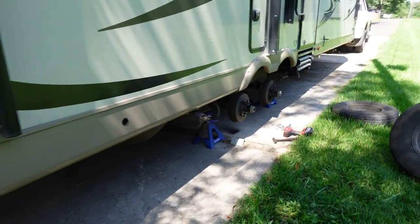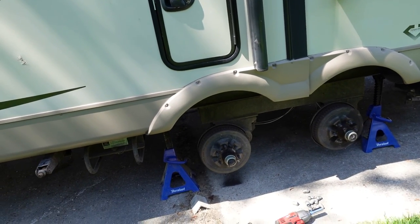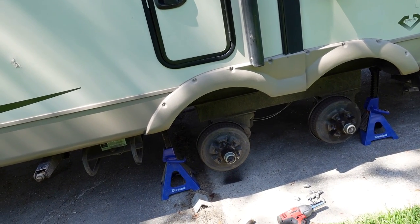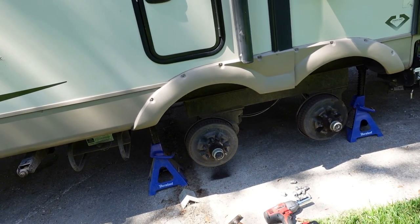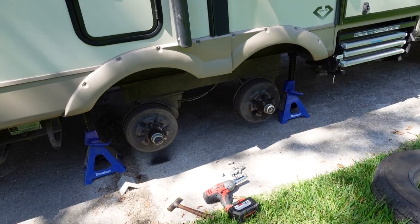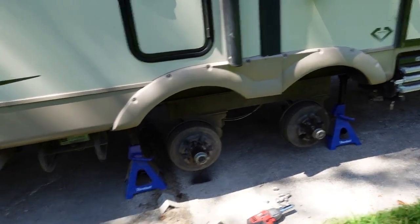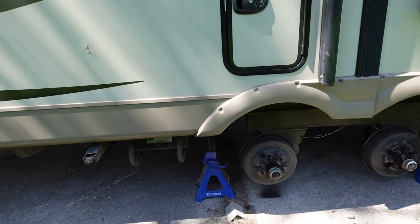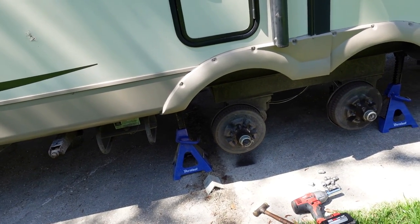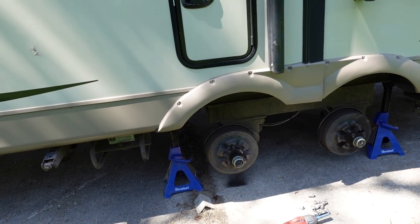We got it on the jack stands about as square as it's gonna get. The first easiest measurement to take is going to be center-to-center on these axles and see how far off they are. If they're way off, I'll measure center to the pin on the front axle, make sure that's square, and then square out the back axle to that — if I can figure out where it even moved, which at this point I still have no idea.